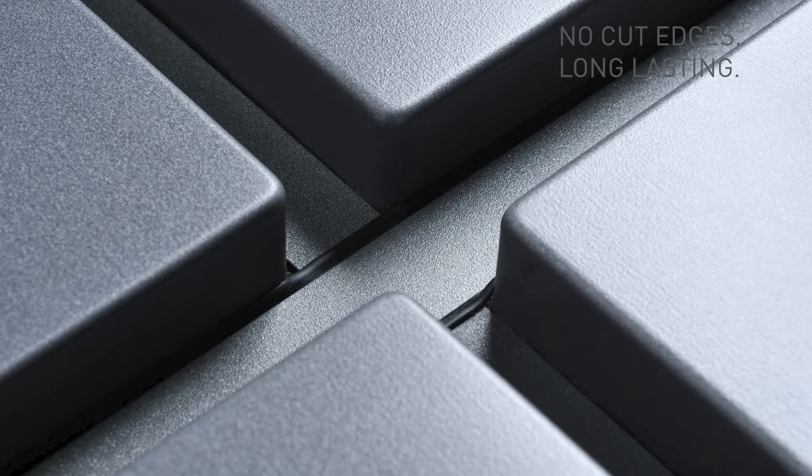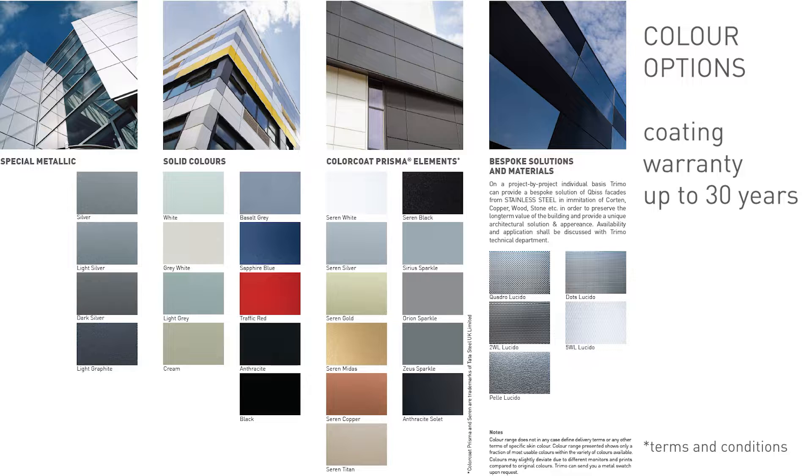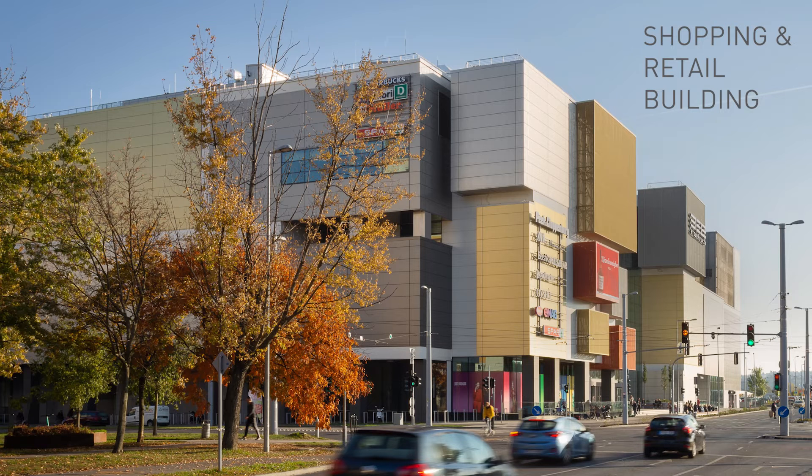The closed corners and no cut edges achieve the highest level of corrosion and weathering resistance for long-lasting building performance with warranty. Kubis One is available in a wide range of colors and finishes, including special metallic finishes, solid colors, Color Coat, Prisma elements, and bespoke solutions such as stainless steel. Materials are carefully selected and the latest three-layer chrome-free coating technology ensures robust and durable performance.